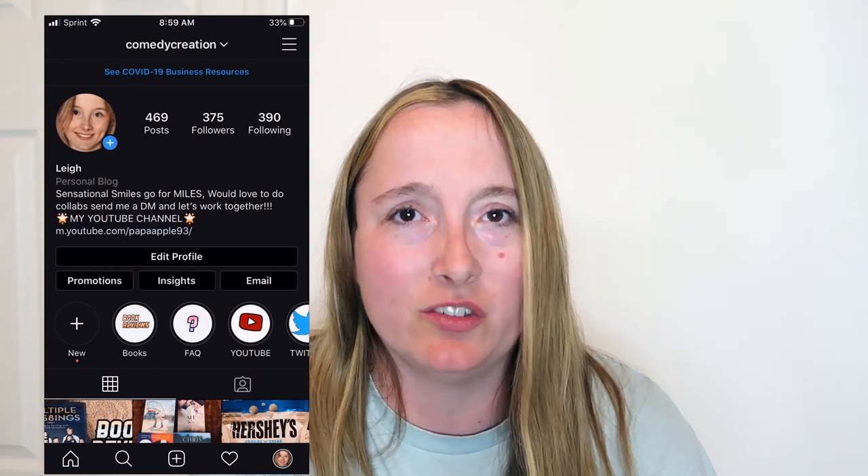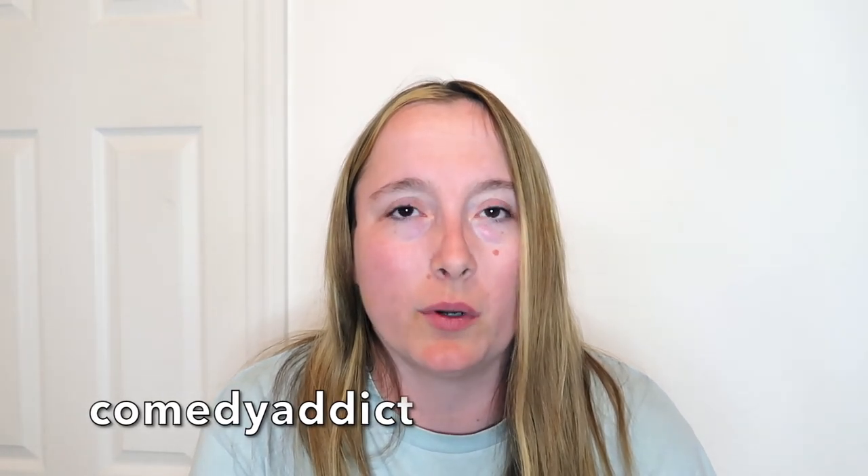I would love it if you would follow me on my social media. My Instagram is Comedy Creation — I love to share library hauls, book reviews, and fantastic food photos. Don't forget to follow me on Twitter; my Twitter is Comedy Addict. I love to play hashtag games, but what I love even more is being able to interact with each and every one of you. Your tweets mean the world to me. The newest addition to my social media is my Facebook page, PapaApple, where I share my newest YouTube videos as well as book reviews, so be sure to give the page a like. All of my social media can be found in the description box down below.